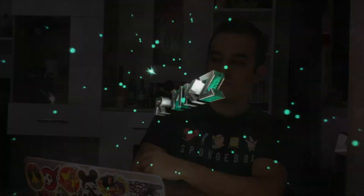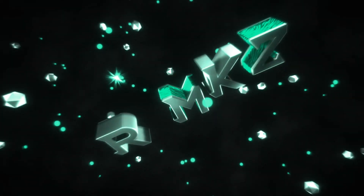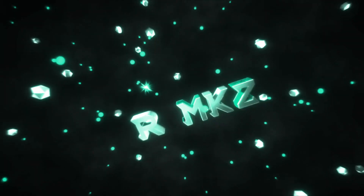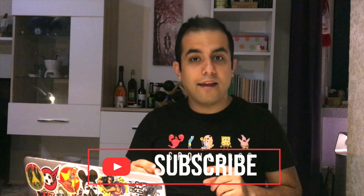Hey guys, welcome to my YouTube channel. This episode is about how to convert these to this. Please subscribe to my YouTube channel and push the bell to get notifications as soon as a new episode has been uploaded.